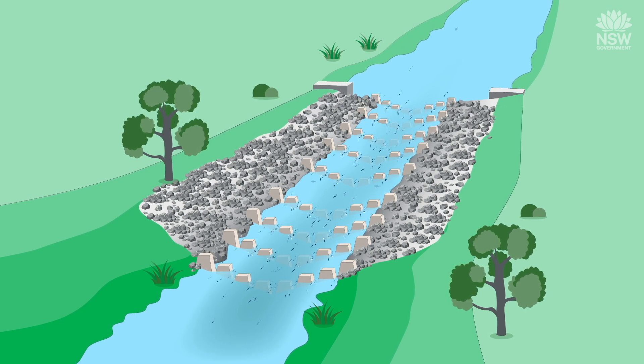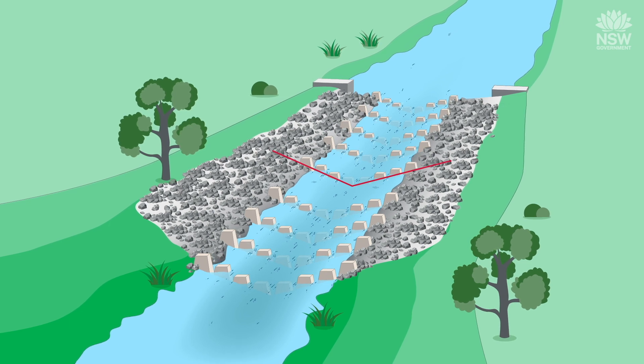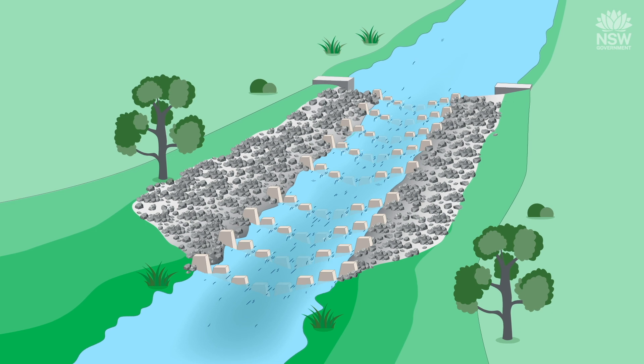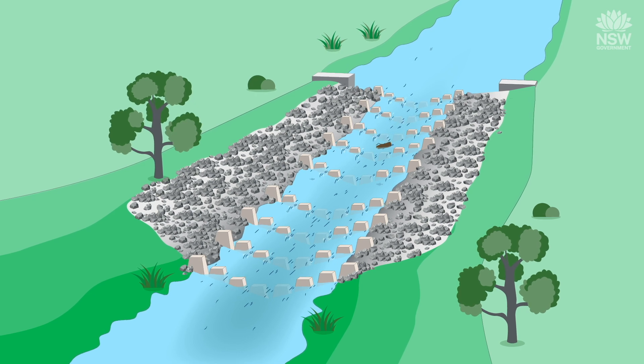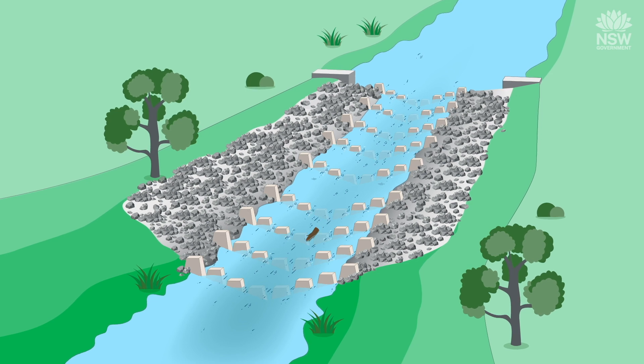Rock ramp fishways consist of a V-shaped channel with baffles that pool and slow water flow, thereby creating suitable conditions that fish can use to swim up the ramp. The V-shaped design functions over a range of river flows and allows for debris to pass down the centre of the structure, which reduces ongoing maintenance.